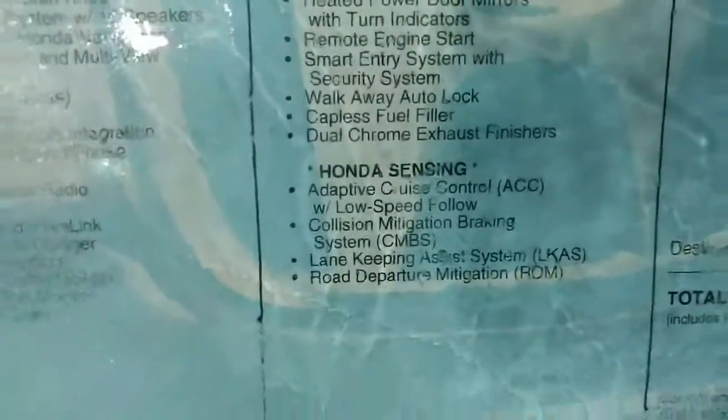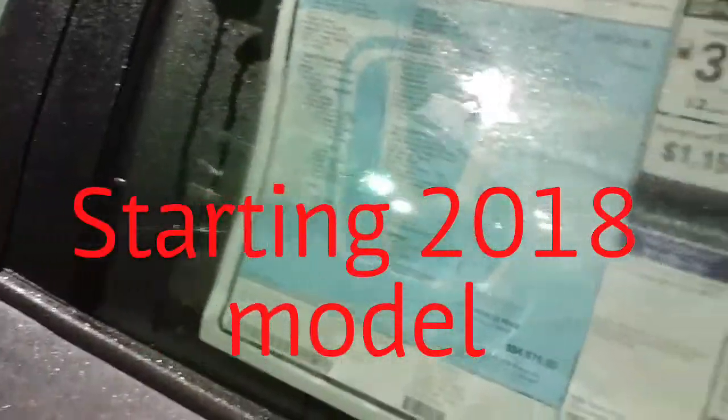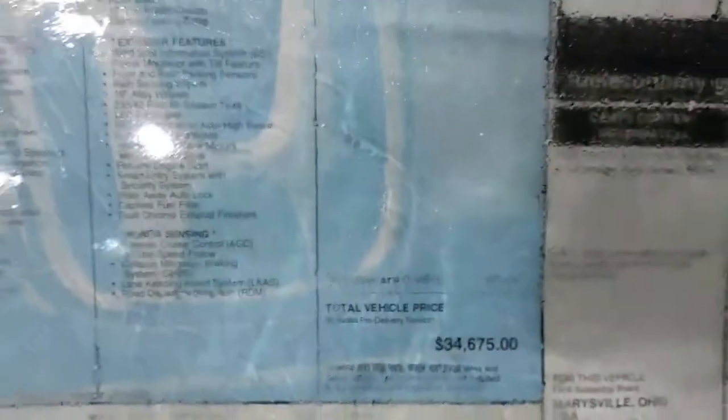Honda Sensing is standard on all new Accords — no matter even if you get the base cheap model, it's standard on all of them. So you get adaptive cruise, collision mitigation, lane keeping, and blind spot monitoring. All that comes on every Accord now. Pretty sweet. But $34,675 — and that's the 1.5.